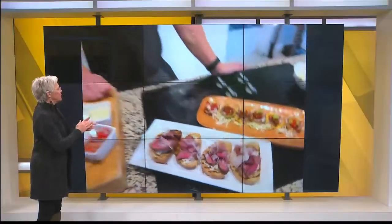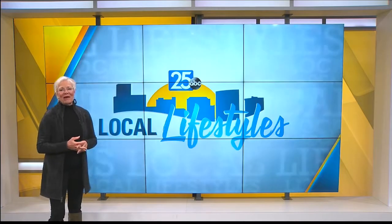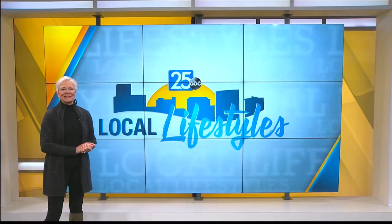Beautiful job. Let's hear it for Chef Adam Edwards. Let everybody know how they can follow you. Check me out on Instagram, Facebook, Twitter — if you still do it — at Chef Adam Edwards. Great recipes all the way around. We appreciate your talent. Happy New Year to you and your camera person. We'll be back with more Local Lifestyles right after this. Stay with us.